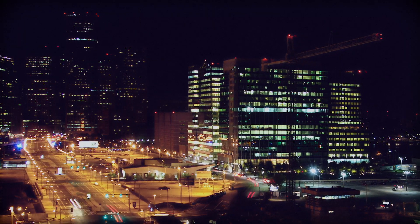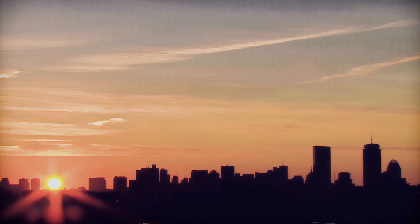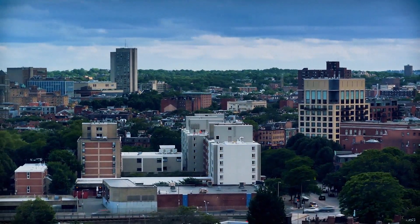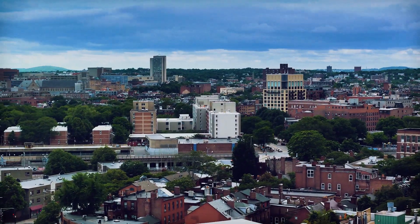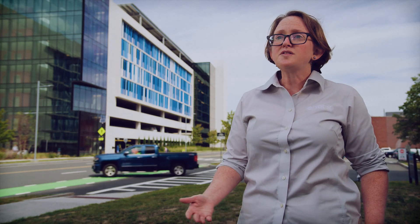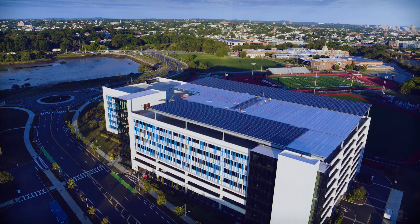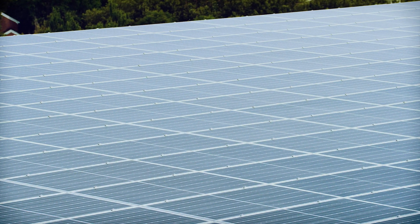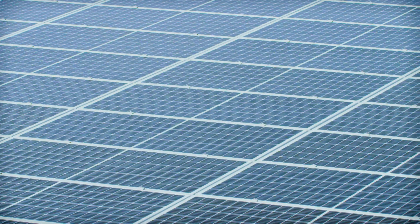In terms of grid resiliency, what this allows UMass to do — when the grid is experiencing higher than usual load, the grid operator will call out and ask people who are enrolled in the demand response program to cut their load. This means that UMass is able to do that without actually impacting how they're running, because they'll be able to draw energy from the battery, which has been charged by solar panels, instead of drawing from the grid.